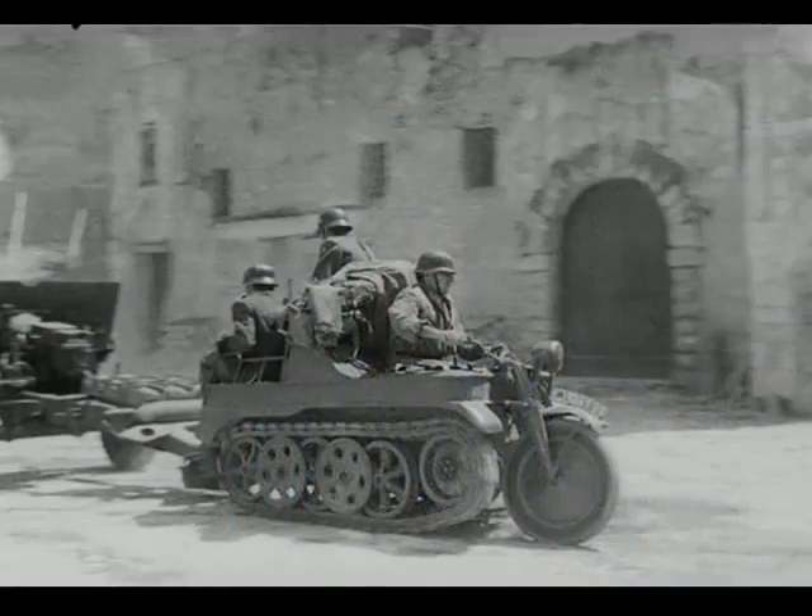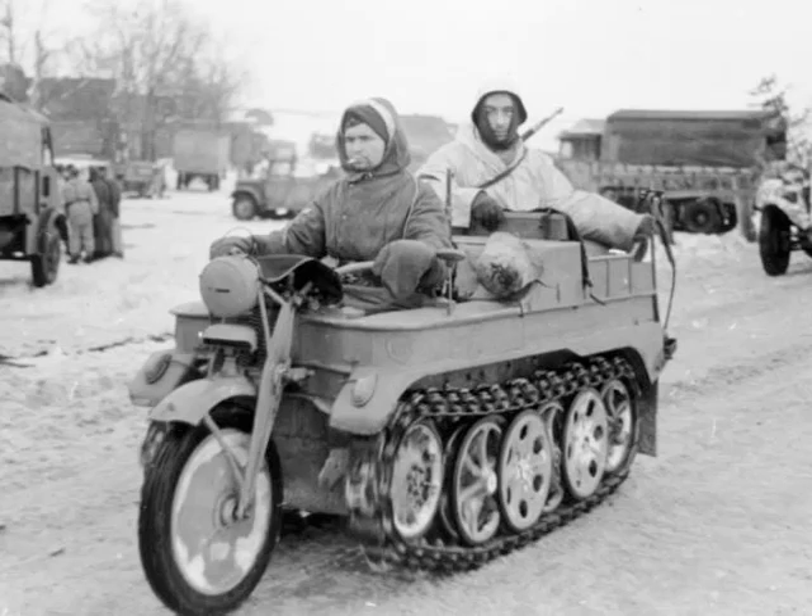This vehicle was designed to be delivered airborne by the Junkers JU-52. It had the advantage of being the only gun tractor that could fit inside the airplanes.